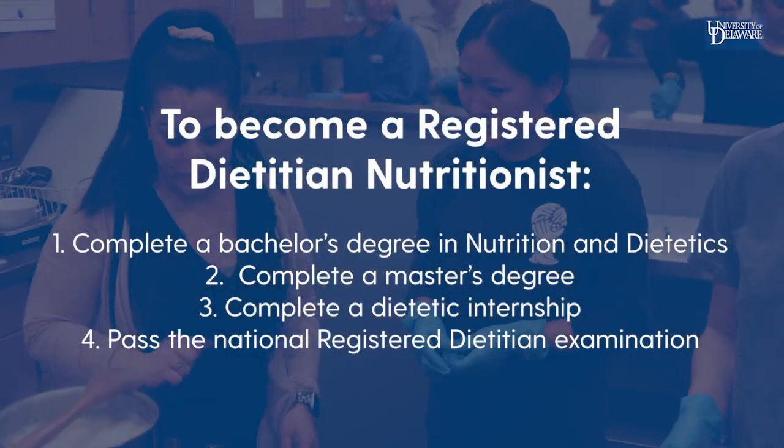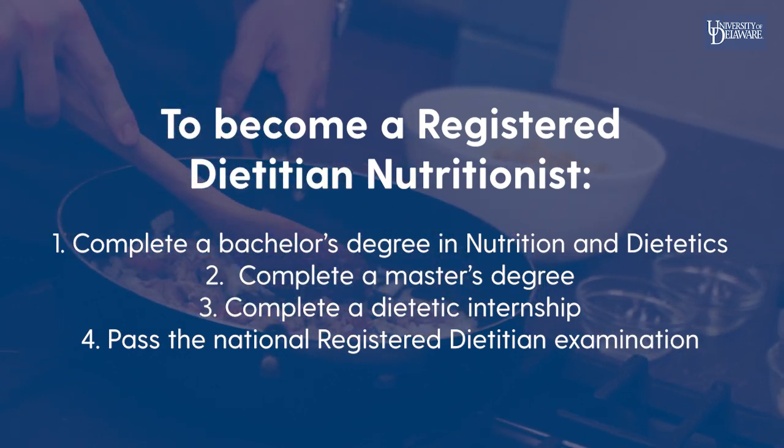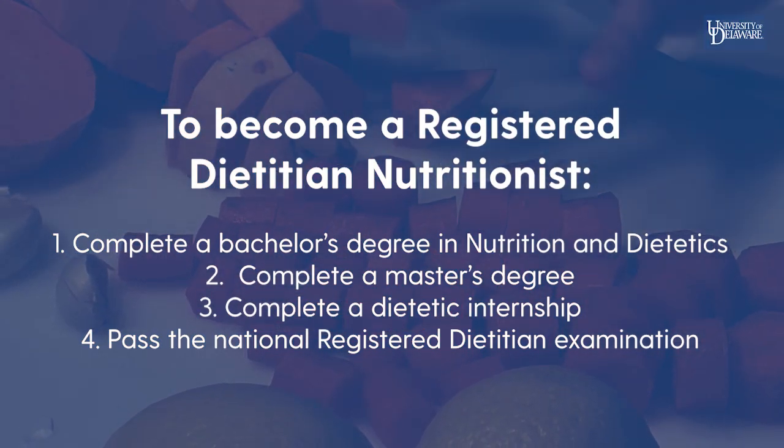To become a Registered Dietitian-Nutritionist, one needs to complete a bachelor's degree in nutrition and dietetics, complete a master's degree, complete a dietetic internship, and pass the National Registered Dietitian examination.